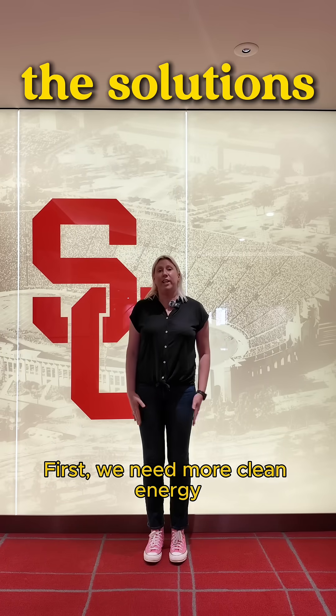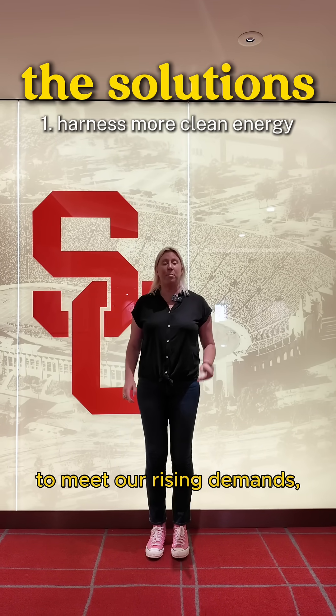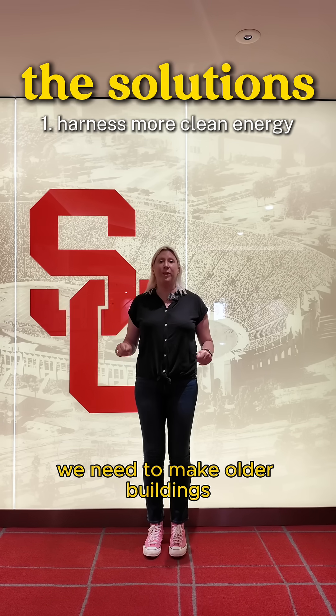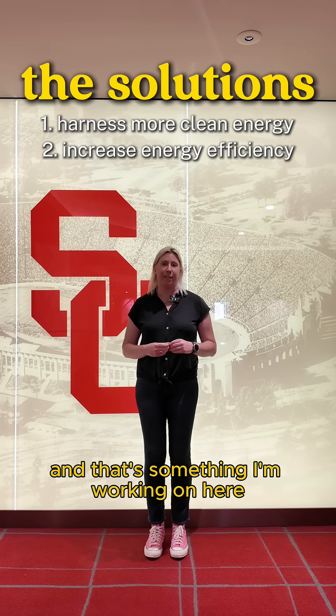First, we need more clean energy — solar, wind, geothermal — to meet our rising demands. Second, and just as important, we need to make older buildings more energy efficient. And that's something I'm working on here at the Coliseum.